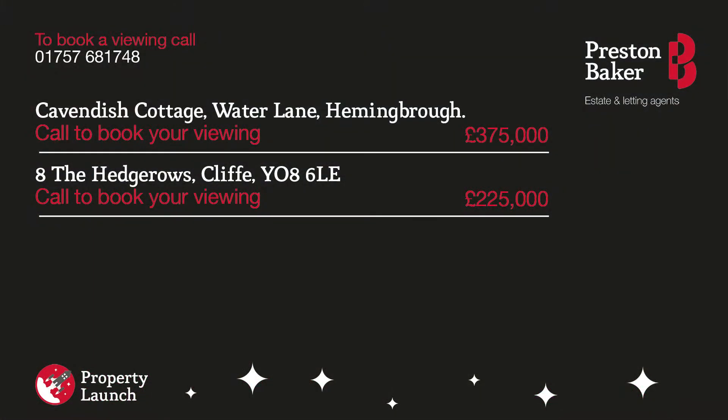Well, thank you for watching this week's property launch update for Selby. Please call the office now to arrange your viewing times.